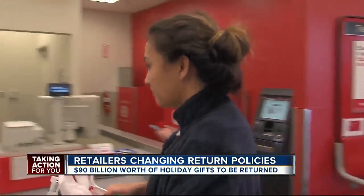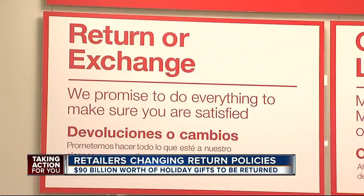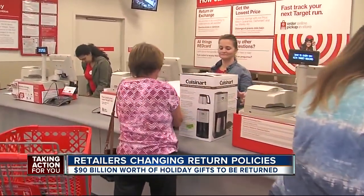Have your receipt, have your tags, they'll take it back. Not everyone follows all the return rules, like super shopper Megan Bingham. That's why Target tweaked its return policy this year. Even if you don't have a receipt or tags, in most cases they'll still take it back and give you store credit.